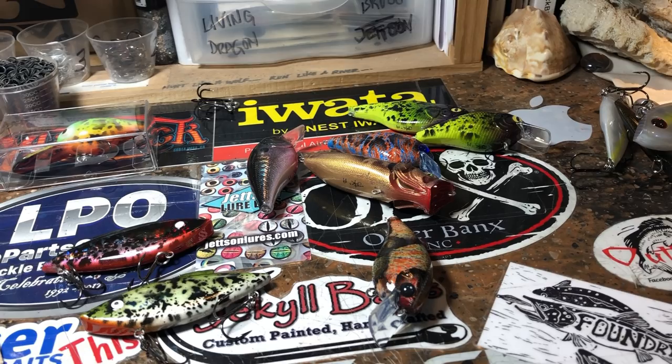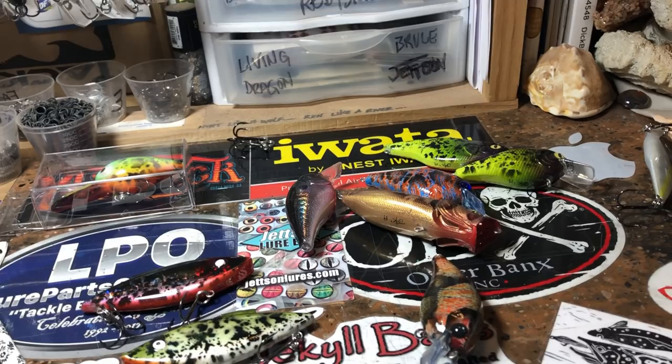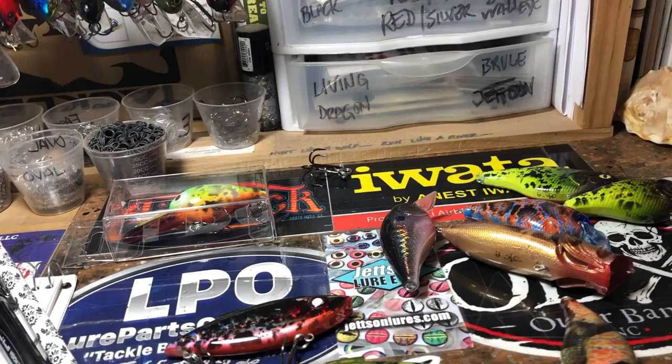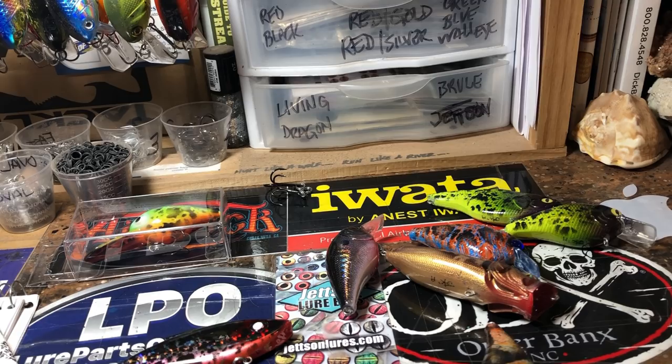Good Tuesday morning, y'all! How's it going? What are we listening to this morning? It's Mockingbird — I think it's a really good song. Give it a listen. All right, I gotta — yeah, they'll demonetize me.